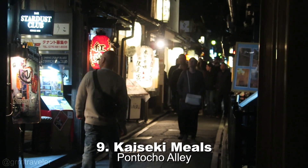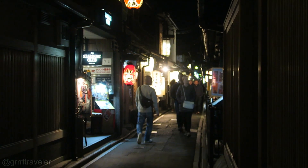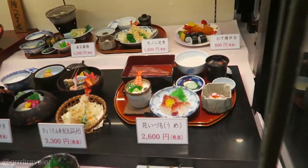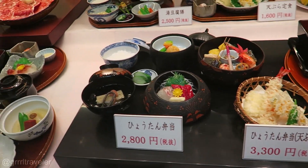Pontocho Alley is known for selling kaiseki meals — traditional multi-course Japanese meals which were once served to nobles. They are beautifully plated meals and tend to be a bit pricey.